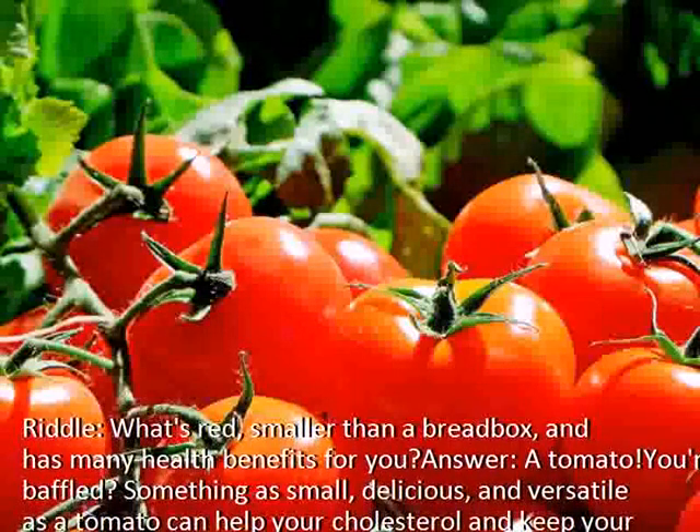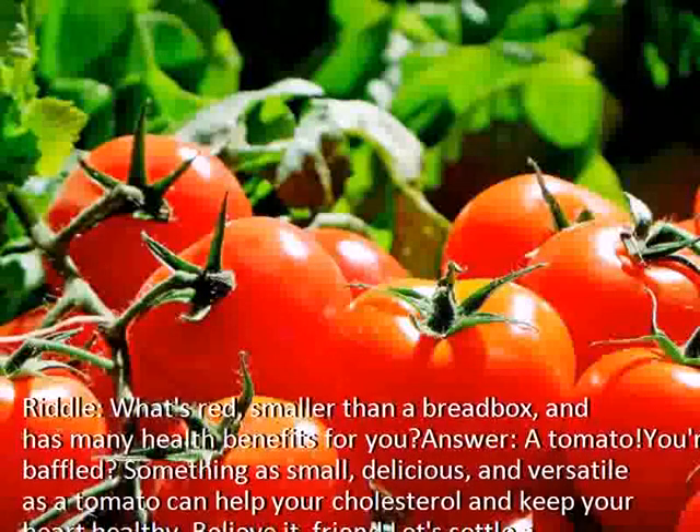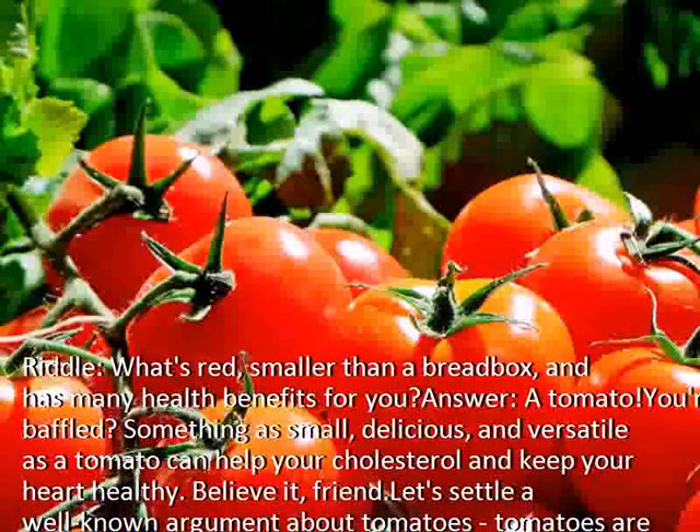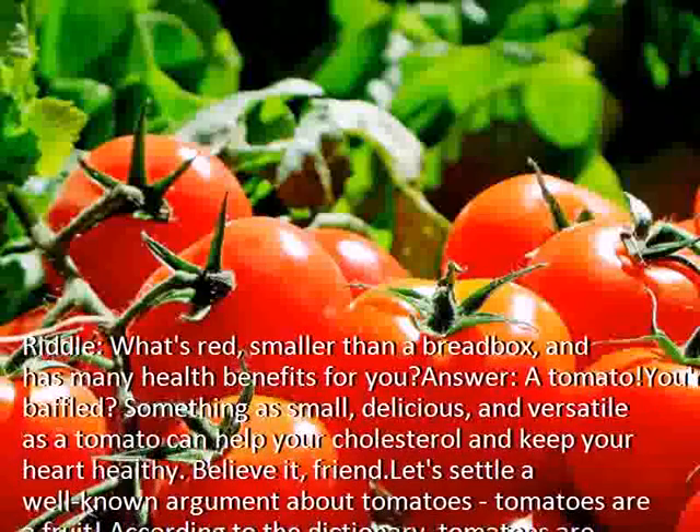You're baffled? Something as small, delicious, and versatile as a tomato can help your cholesterol and keep your heart healthy. Believe it, friend.